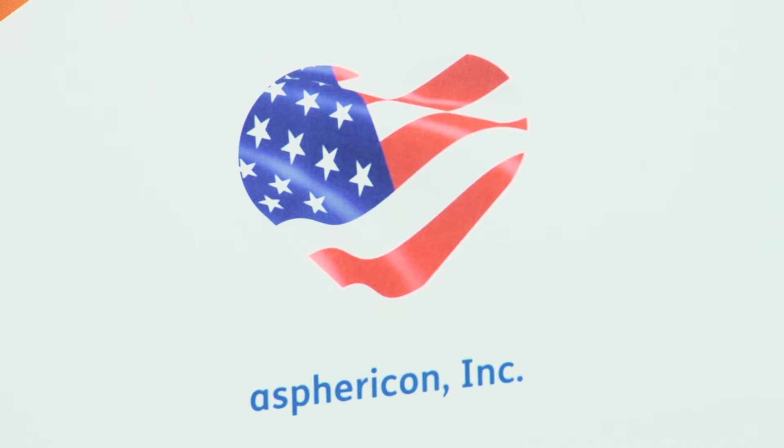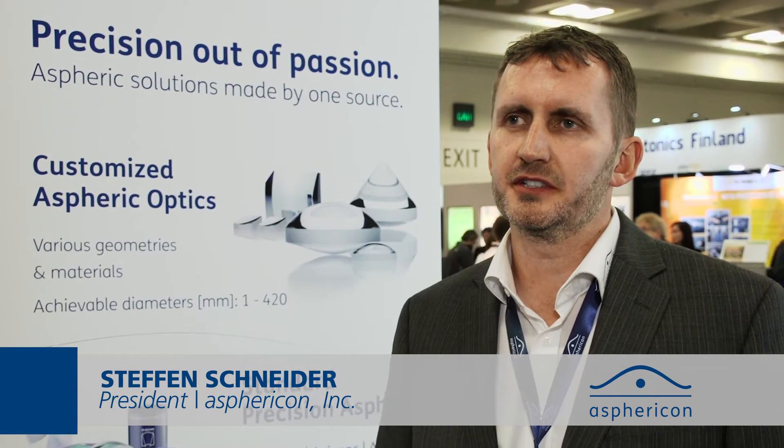The show is one of the world's largest photonics exhibitions and to us it gives us a really good opportunity to meet with existing clients and also showing our products to future purchasing agents who might like our products.